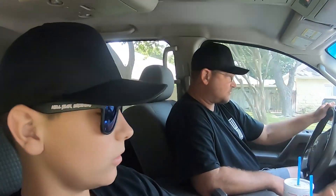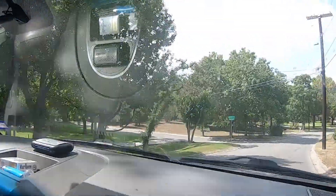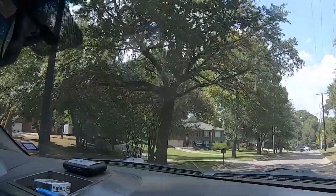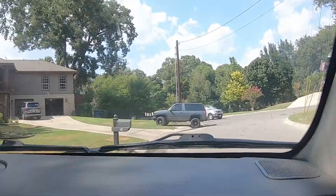We're about to pull up at the seller's house. He lives up in the hills — not quite mountains, but hilly terrain. We spotted a nice Tahoe out front. Out of respect for the seller, we're not going to put him on camera. We're going to go ahead and back up, load this thing up, and get on the road. We'll stop somewhere and show you guys what we picked up.